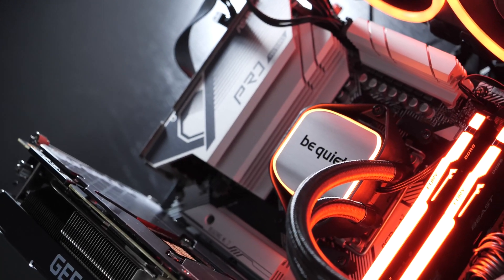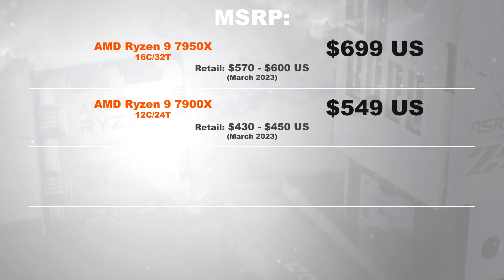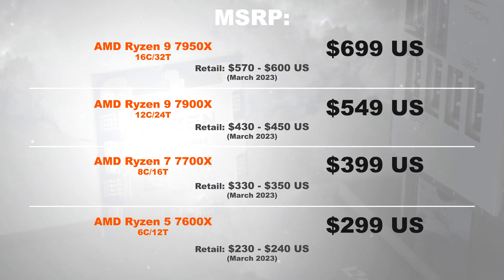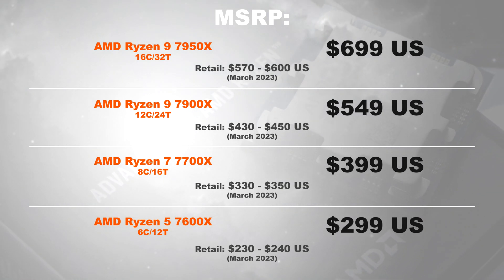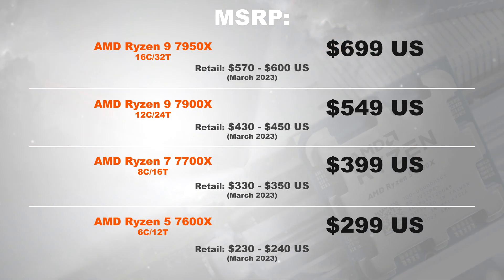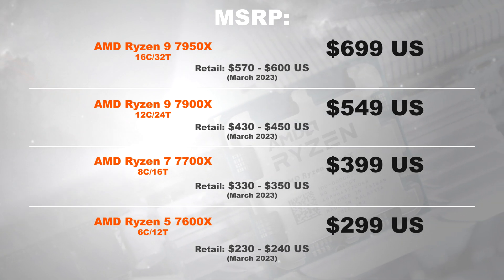First things first, the price. In early March 2023, for the flagship 7950X, we're spending about $570 to $600 US. The 7900X can be had for about $430 to $450. The 7700X for $330 to $350. And finally, the 7600X for roughly $230 to $240.